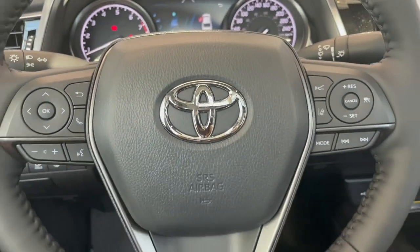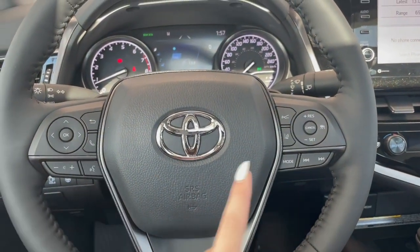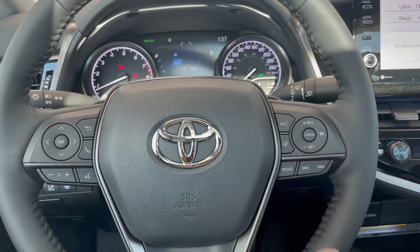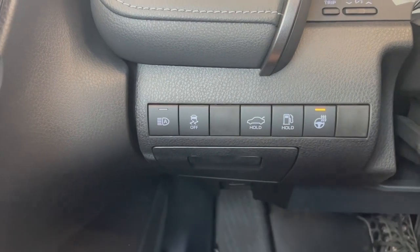Taking a seat in the vehicle and looking at our steering wheel, we've got our audio and phone controls, along with Toyota Safety Sense and your cruise. Down on the left side here, you've got your heated steering wheel button.